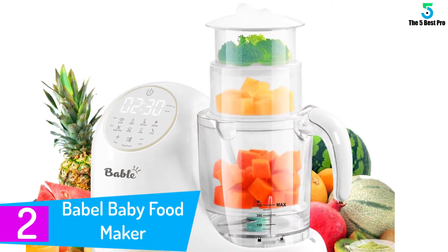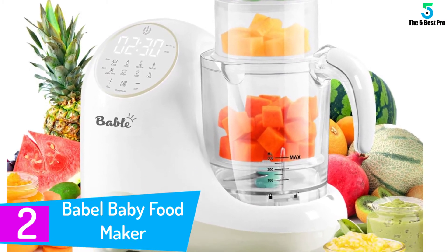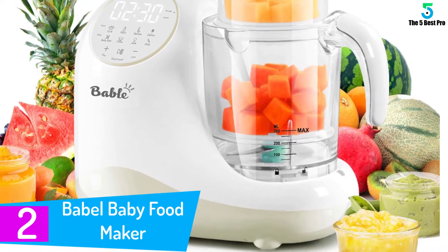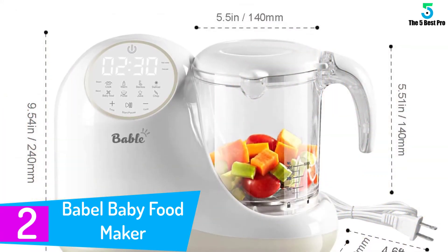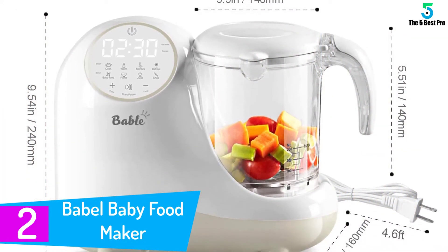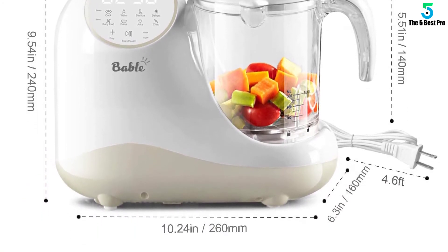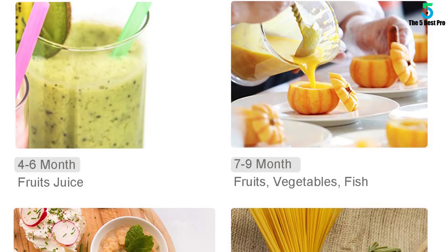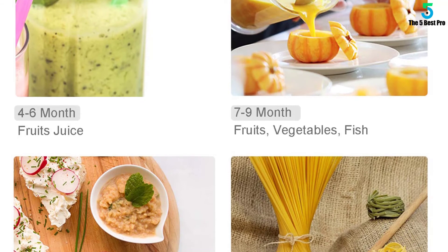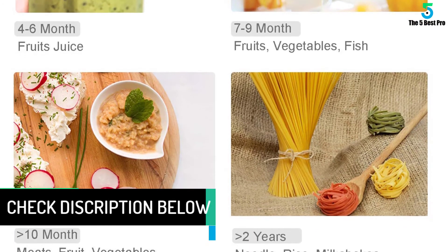At number 2: Babble Baby Food Maker. Keep an eye on your baby's food as it cooks. This baby food maker comes with see-through bowls and cups so you can watch the food till it is ready to serve. It comes with nine easy-to-use functions that make baby food creating a lot of fun. In addition to those features, you also get an anti-overheat, anti-dry function that shuts off the machine when the temperature gets too hot or the water tank empties.